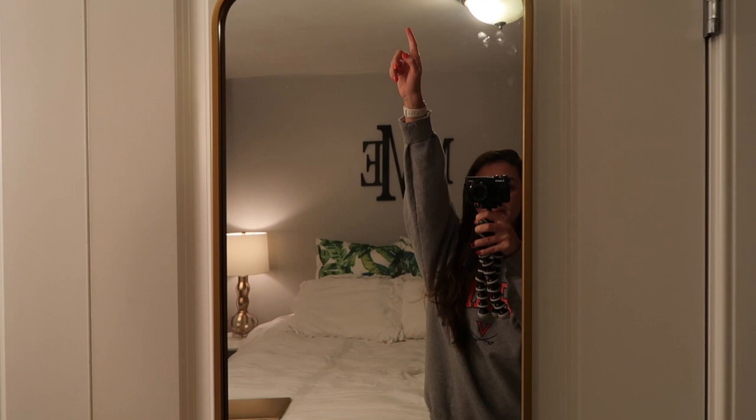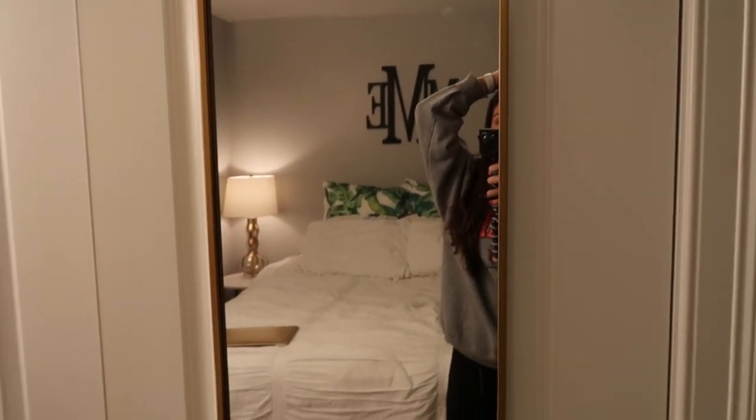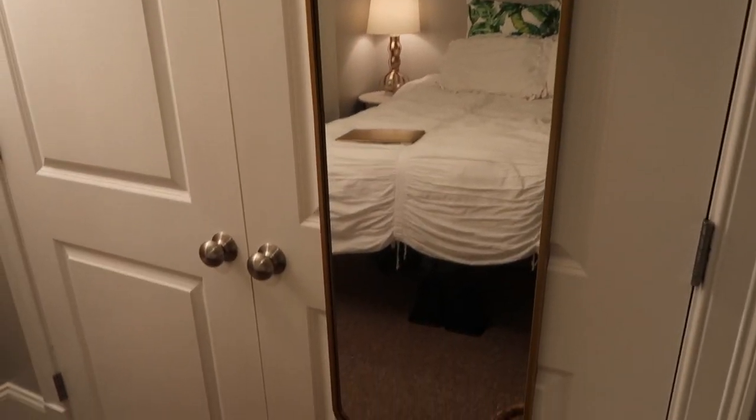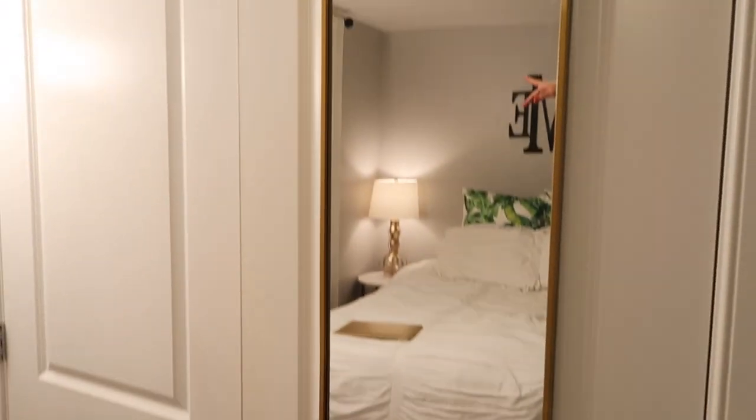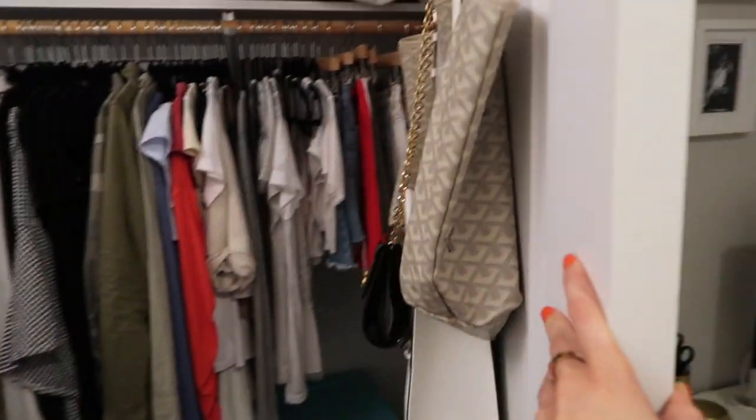Over here I have a gold mirror that attaches to my door and just hangs on it — gold and white is my whole aesthetic. I got this from Target. And then opening up my closet, I have these two doors that open up wide.